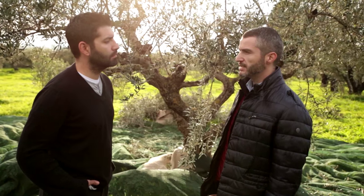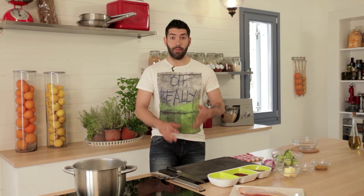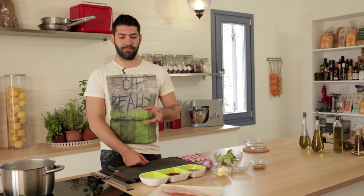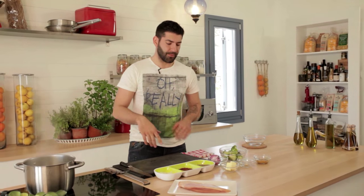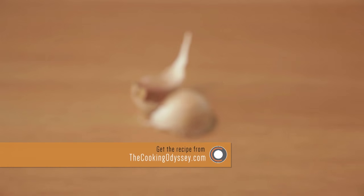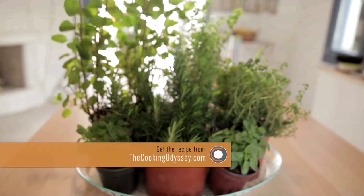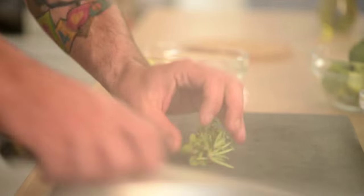So we are back. Free-range chicken — to be precise, rooster with broccoli mash and herbs. We will need a breast of rooster (in Greece we call it kokoras), butter, garlic, broccoli, onion, mustard, and some herbs. I am going to start by making my herb butter: some rosemary, some thyme, fresh oregano — I am going to chop everything.